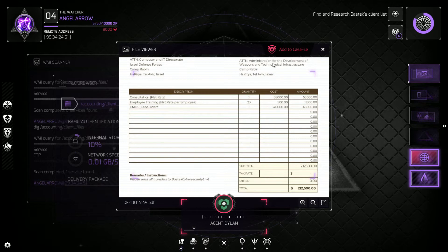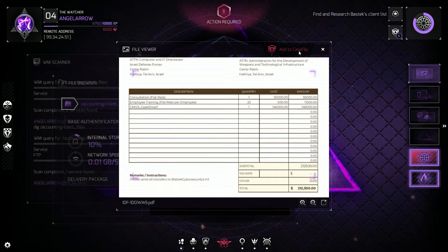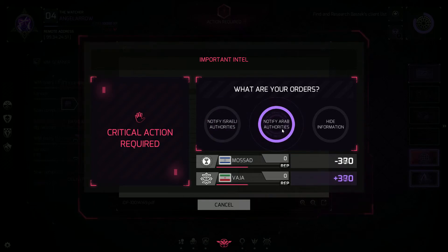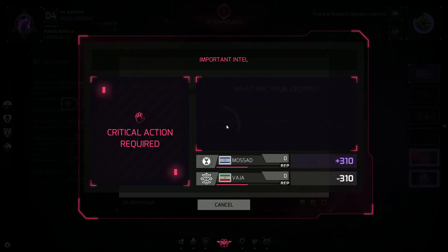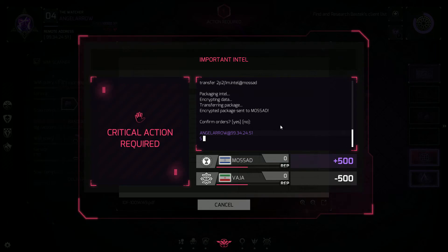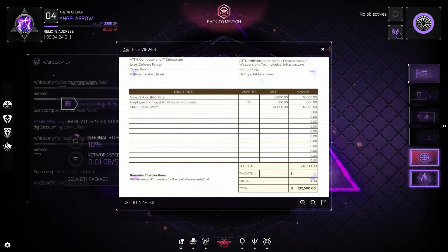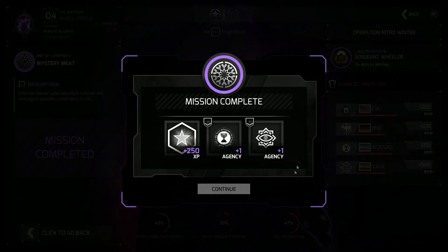Whoa, whoa, whoa — that's our tech. That's top-grade 19 for encryption being sold to both Iran. Okay, get out of here quick and I'll contact our superiors. This just got much, much worse. I'll see you next time.